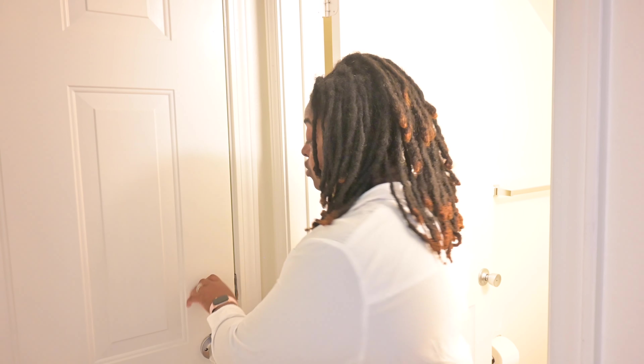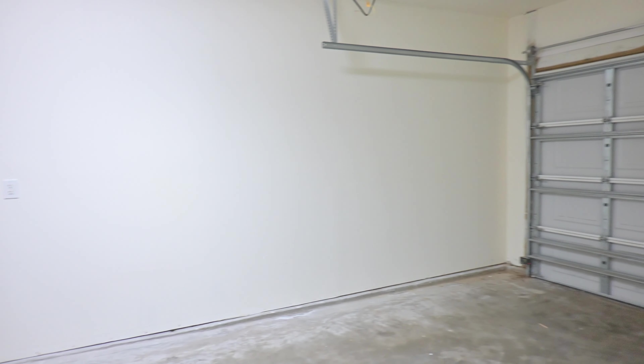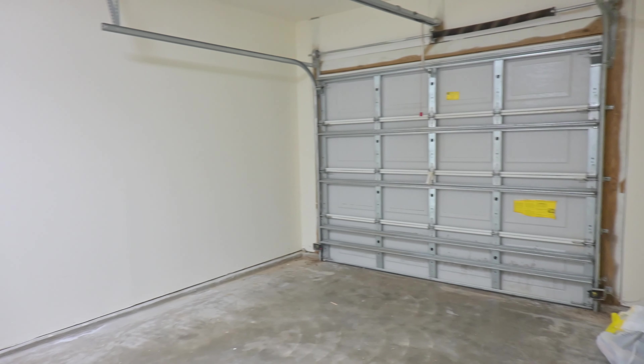Once you come out of the powder bathroom, this is the door to the garage from the inside. There isn't much in here right now, but this is where I'm going to be doing all of my crafts and DIYs, and all of my tools will be stored out here.